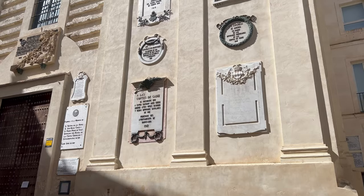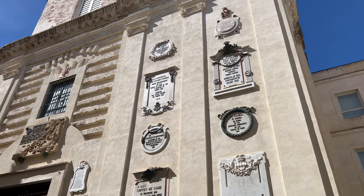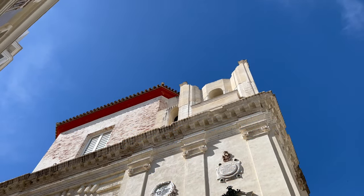So what are the top attractions in Cadiz? Where should you stay? Watch the video till the end because we have come up with the top 10 places to see and visit in Cadiz, Spain. Hello and welcome back to our YouTube channel.